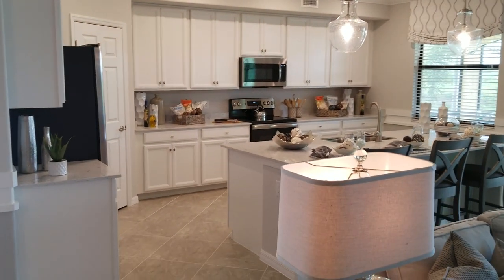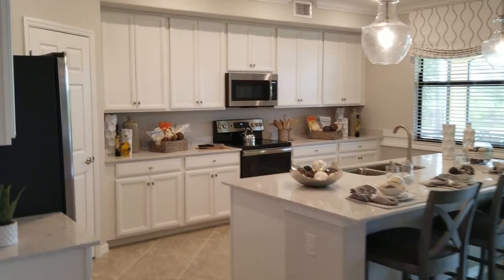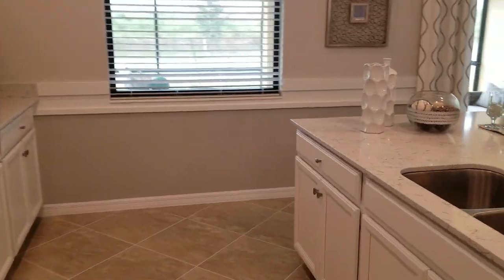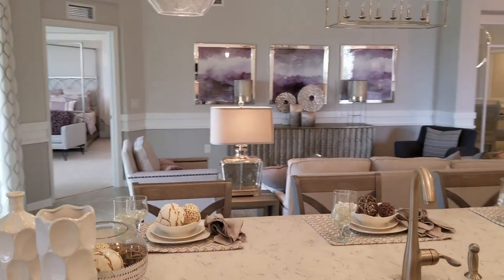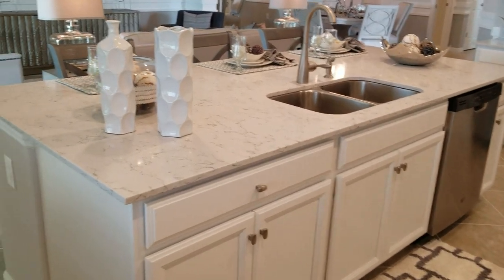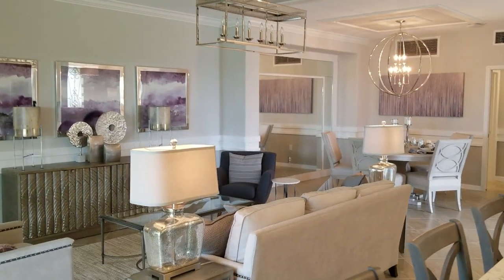Lennar has made some great improvements in these floor plans, opened up everything nice and open. Bright cabinetry, light cabinets and countertops. This is an awesome great room style design for a coach home here at Bonita National. You've got a nice flat island in here, perfect for entertaining and sitting around and enjoying all that Florida has to offer.